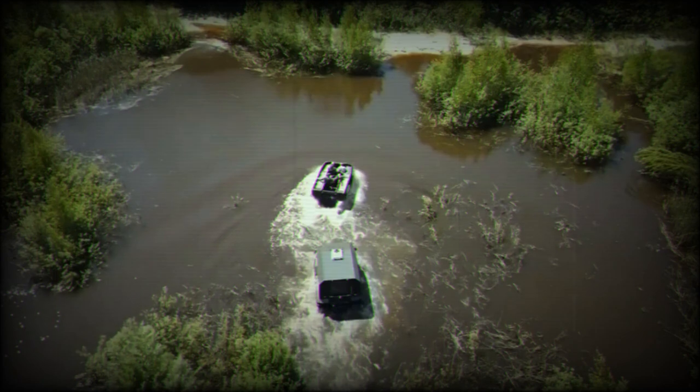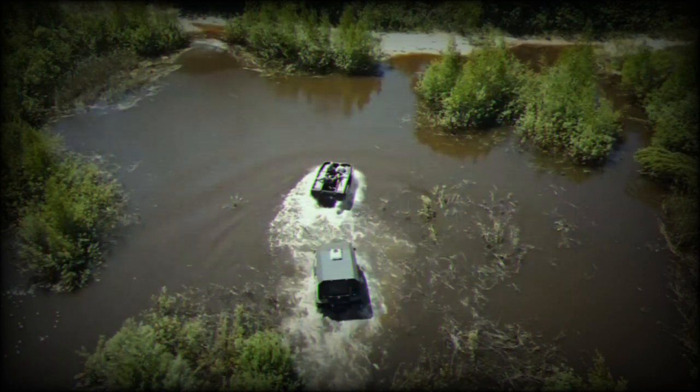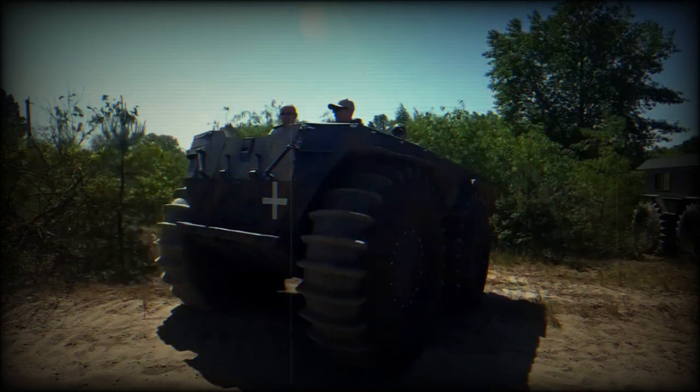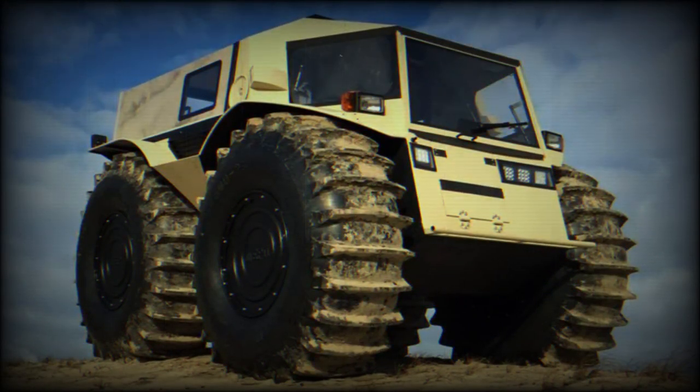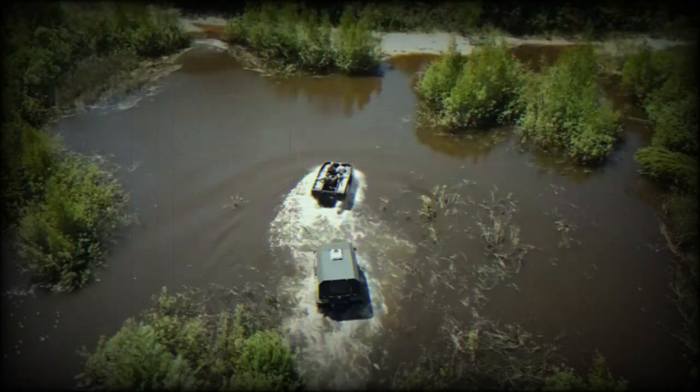Equipped with a powerful diesel engine, typically with a displacement of 1.5 to 2.4 liters, the SHERP delivers a moderate power output ranging from 44 to 67 horsepower, which is sufficient for its intended purposes. Its all-wheel drive system enables it to maneuver through challenging terrain, climbing obstacles up to 1 m in height. With a ground clearance of around 600 mm, it can easily navigate through deep snow, mud, rocks, and other obstacles.